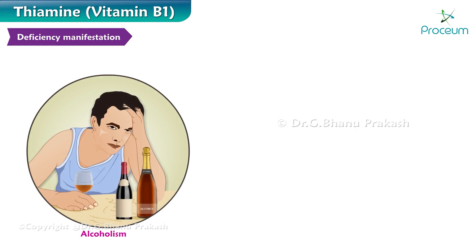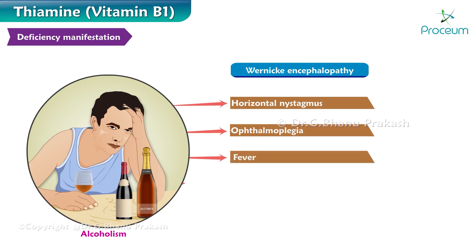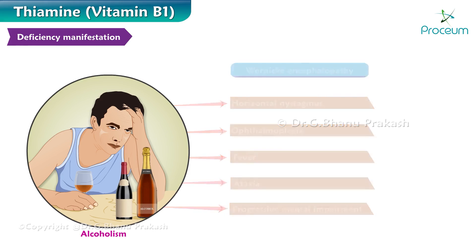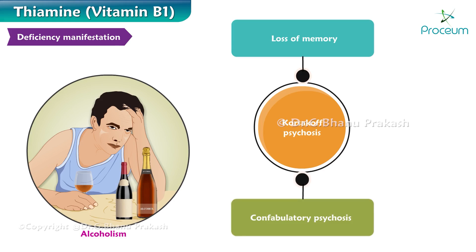Alcoholics in particular manifest with Wernicke's encephalopathy, characterized by horizontal nystagmus, ophthalmoplegia, palsies of eye movement, fever, ataxia, and progressive mental impairment. They also manifest with Korsakoff's psychosis, characterized by loss of memory, both anterograde and retrograde amnesia, and confabulatory symptoms.